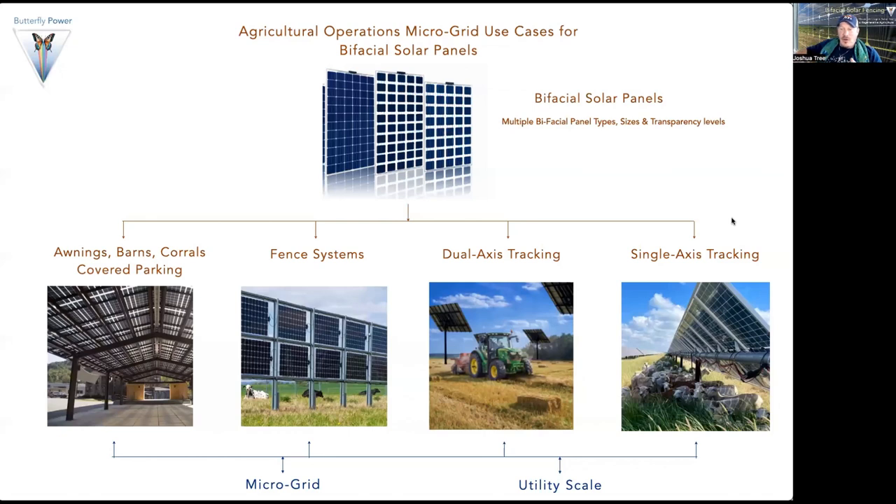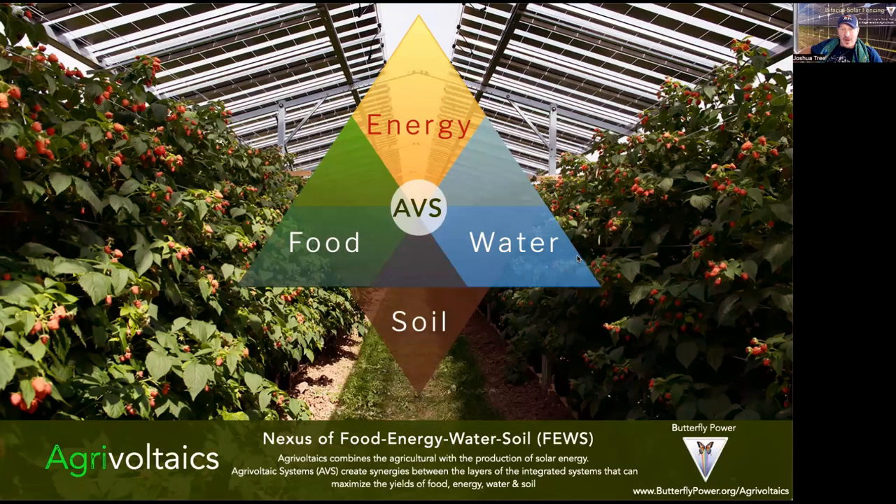Specifically in agricultural applications — while we're focusing on fencing today — with bifacial solar panels we can approach each project holistically. BIPV can serve as awnings, barns, corrals, and covered parking, but also as part of a hybrid generation system where we're using fencing with fixed axis, dual axis, or single axis tracking at both the utility scale and the microgrid.